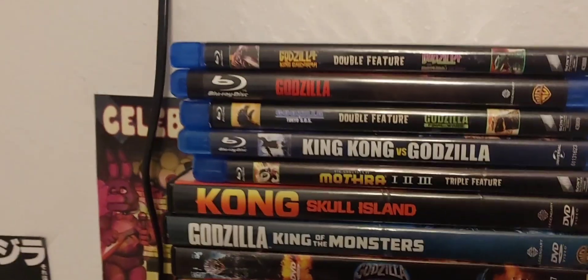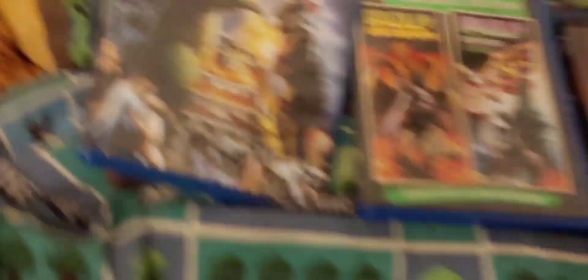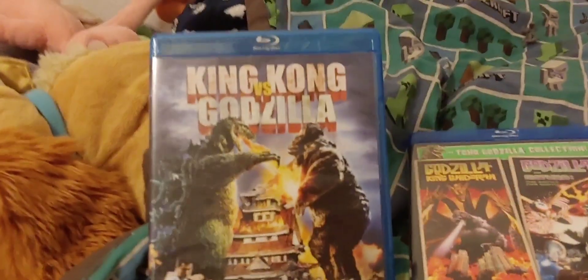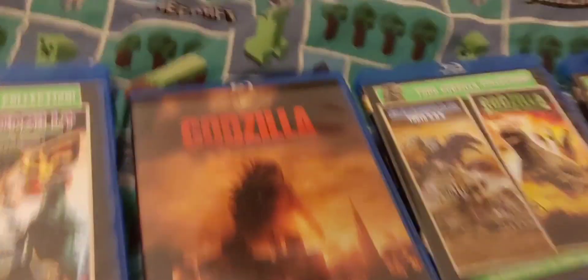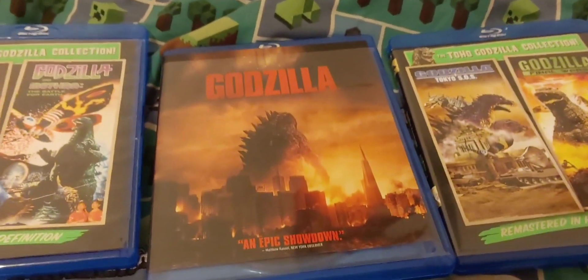Now let's get to the movies. Here is a wide view of all the movies I own, and I'll go through them one by one starting with the Blu-rays. First is my Blu-ray copy of the original King Kong vs. Godzilla, which is surprisingly the only Showa Godzilla movie I own. Most of my movies are from the Heisei period, the Millennium, or the MonsterVerse. Then we have Godzilla vs. King Ghidorah and Godzilla vs. Mothra: Battle for Earth as a double feature. And then Godzilla 2014 — it's an okay movie. I like the action, but it focuses too much on the humans.